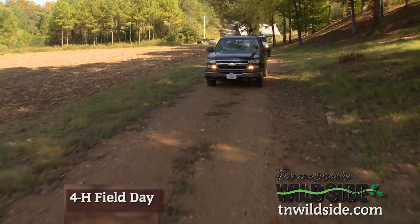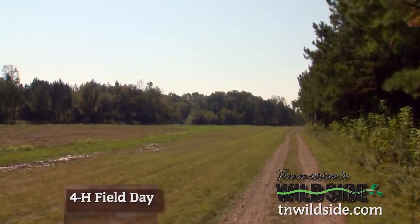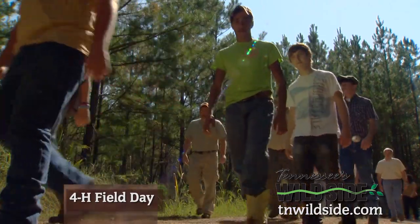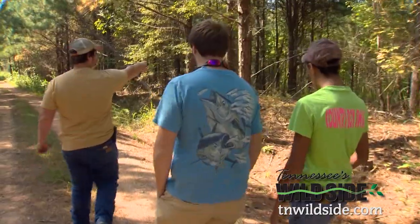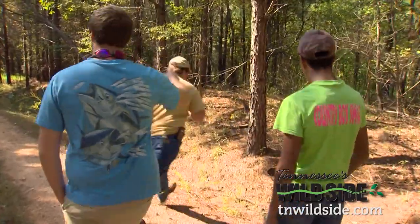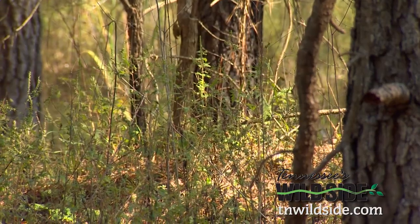Going to school usually means lines of cars and yellow buses. Today, it's a trip down a tree-lined gravel road. For this group of 4-H students, some of them future farmers and foresters, coming to this tree farm is a chance to see, touch, and learn on land they might someday own and need to care for.